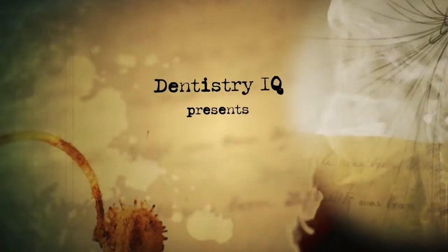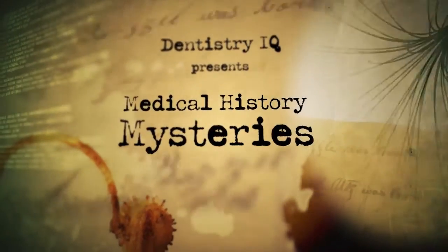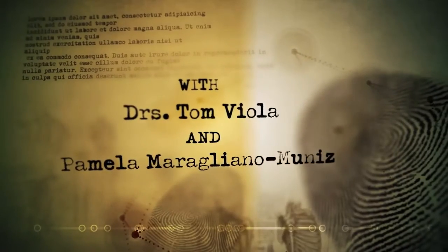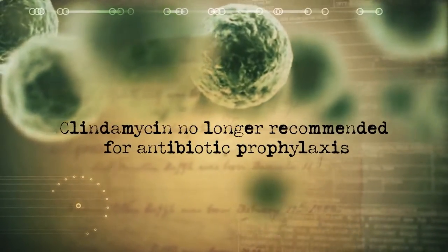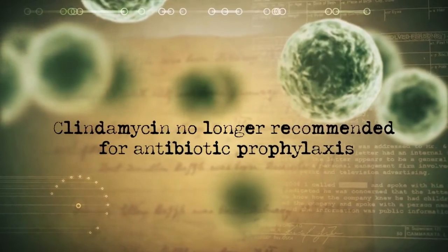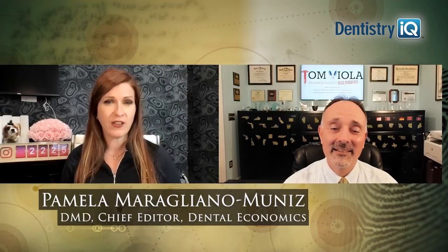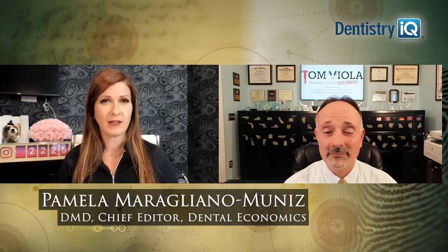Hey Viola, what is the American Heart Association talking about when they say we should stop using clindamycin? Find out today on Medical History Mysteries. So the American Heart Association changed their antibiotic prophylaxis recommendations and they recommended to discontinue the use of clindamycin. What's that about?